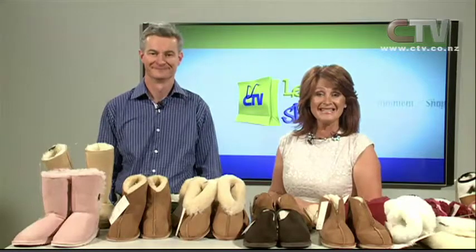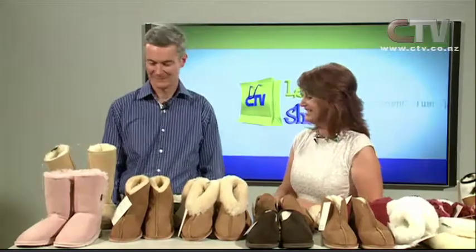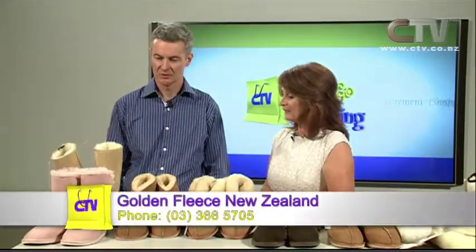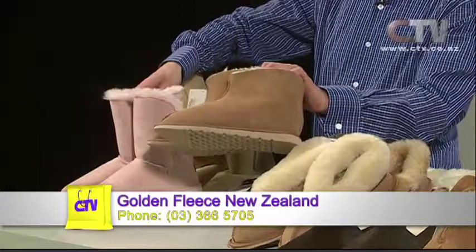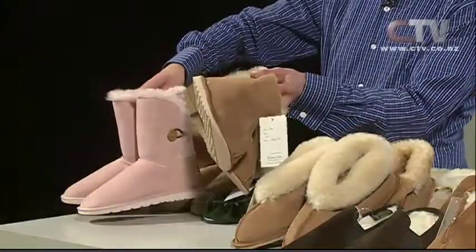Derek from Golden Fleece on Cass Street, Sydenham joins us again. Today we've got a huge range of adult boots. Starting with the specials — these ones are $45, a basic adult ankle boot with really good substantial soling on them.